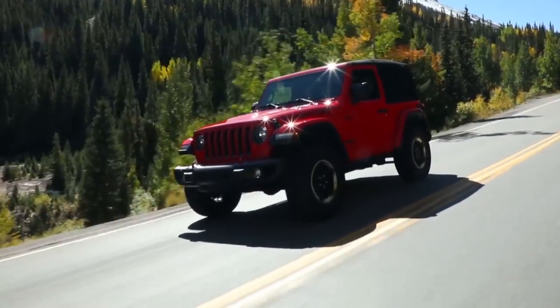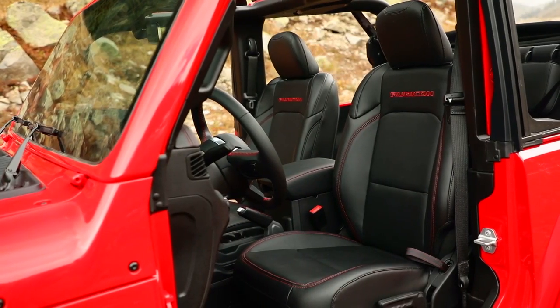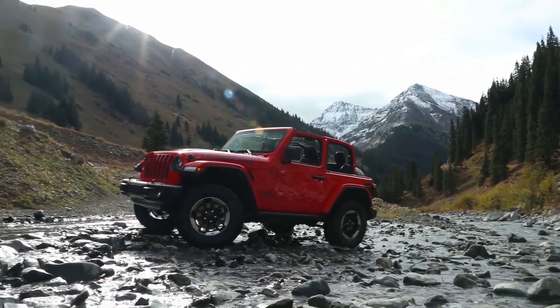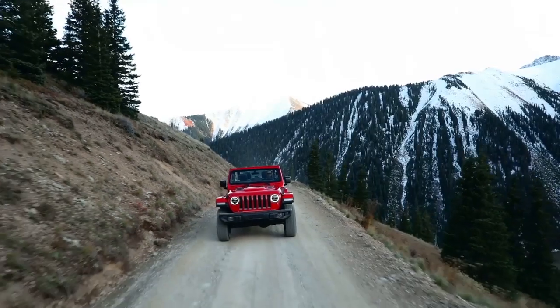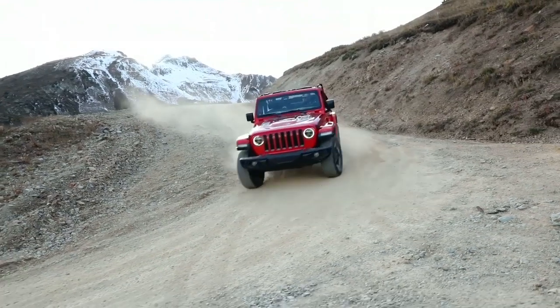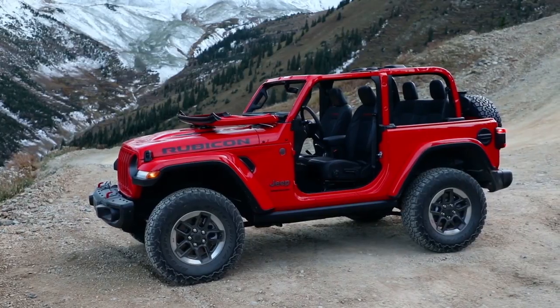The 2019 Jeep Wrangler builds on a proven tradition of smart design combined with preventative features to help keep you safe and secure. From an advanced front and side airbag system, to high-strength steel beams that improve side impact performance and vehicle stiffness, Wrangler has your back, your front, and your sides.